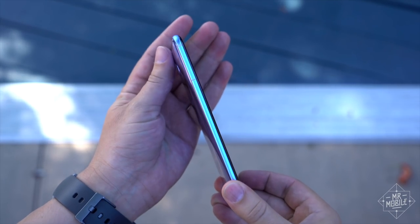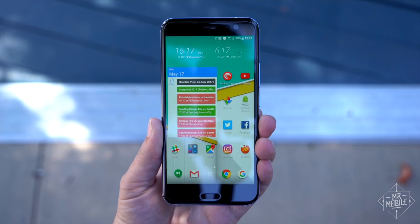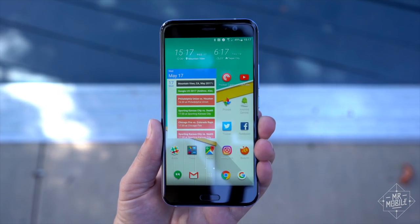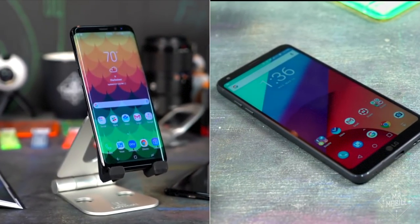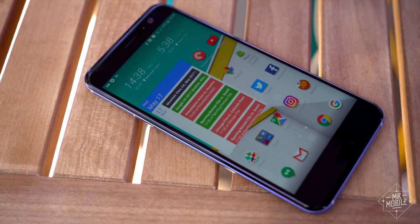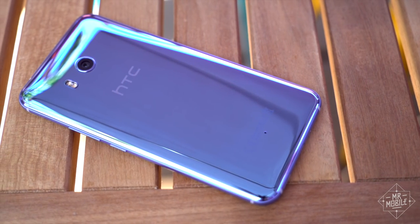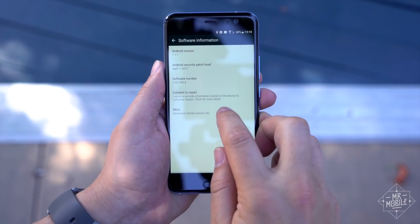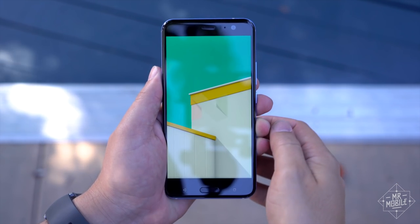Flip it around to the front side, and the U11 looks an awful lot like every other HTC phone, and by extension, most other modern smartphones in general. I say most because we've seen Samsung and LG do something different with the slab form factor this year, so it's tougher to give HTC a pass on the old 'well, how many ways are there to make a rectangle' excuse. To me, the U11's aesthetics seem, if not dull, then at least unexceptional.